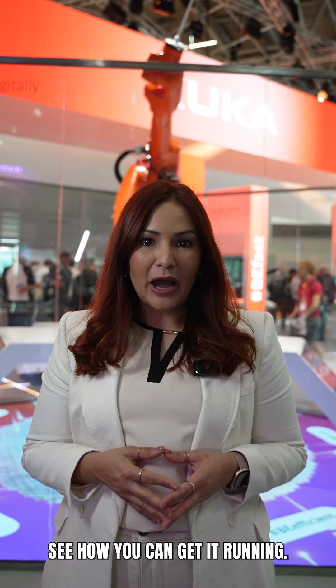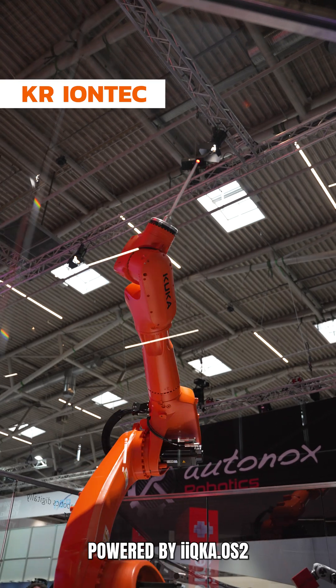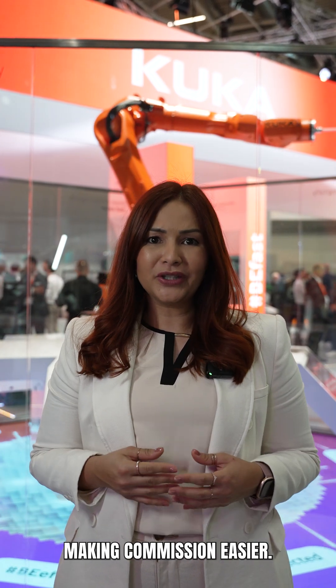After buying a robot, let's see how you can get it running. This is the QR IONTECH. Power up, boot KUKA OS2, and set up through IQ Works to guide you step-by-step, making commissioning easier.